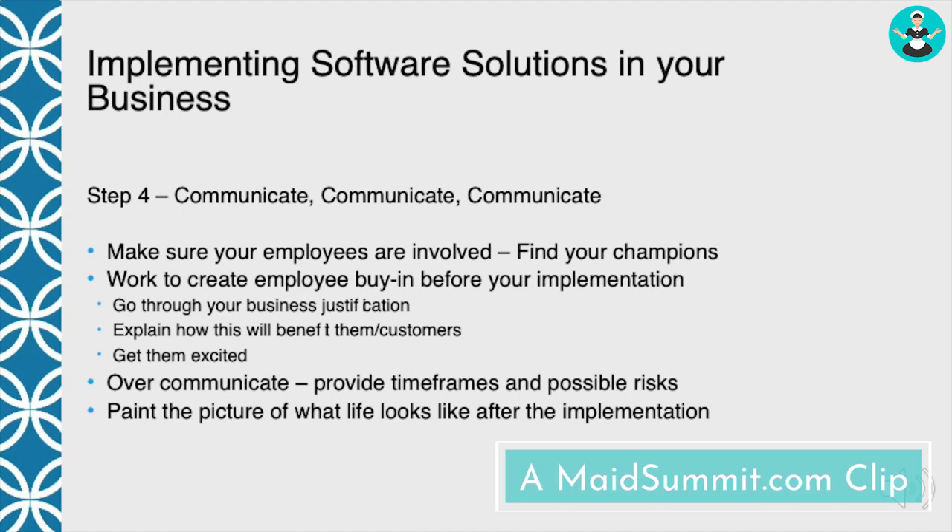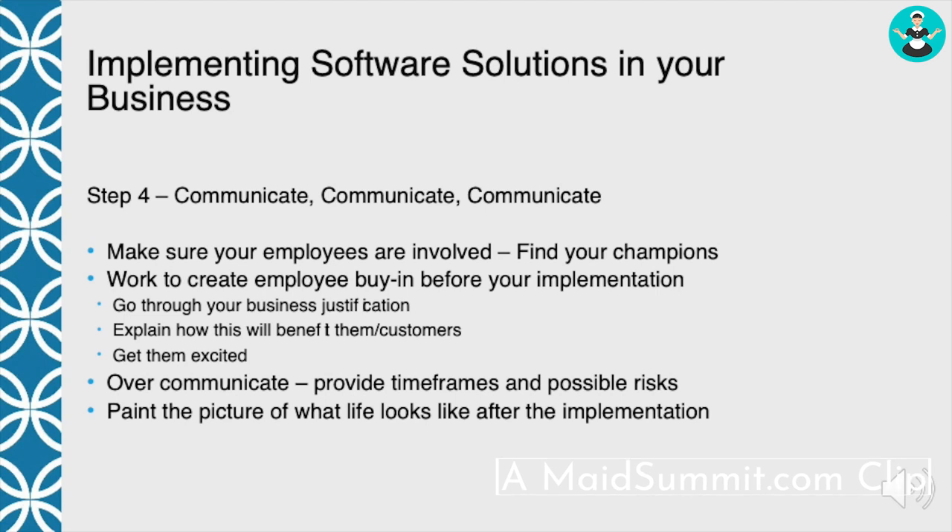One of the first things you need to do is find out who the champion is. There's always one or two people that work for you who like new things. They're the ones that have the nicest smartphones, or when you get a new piece of equipment or some new chemicals, they want to be the person who tries it and tests it out for the group.